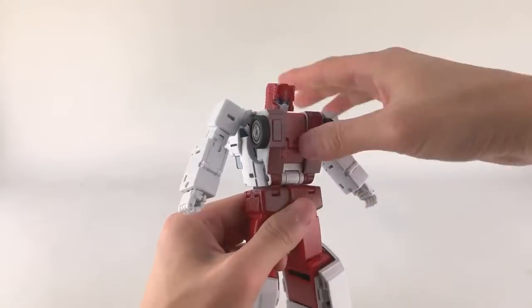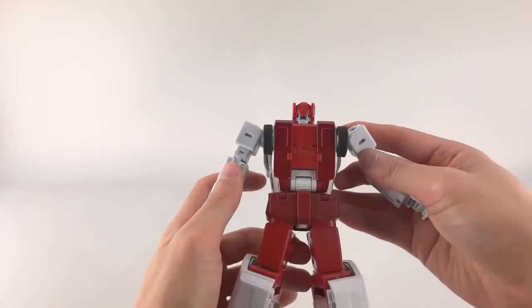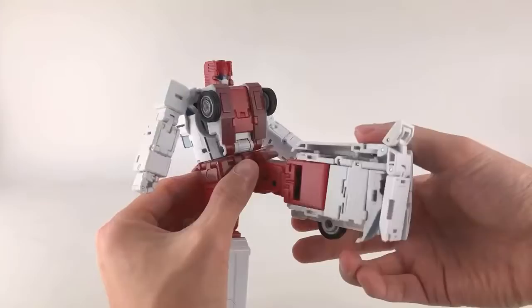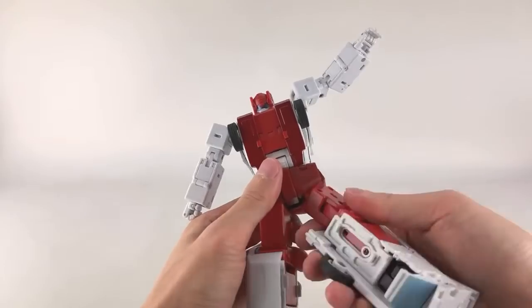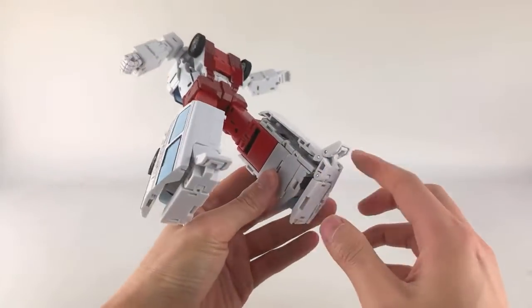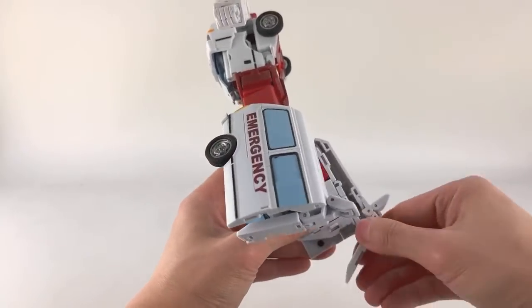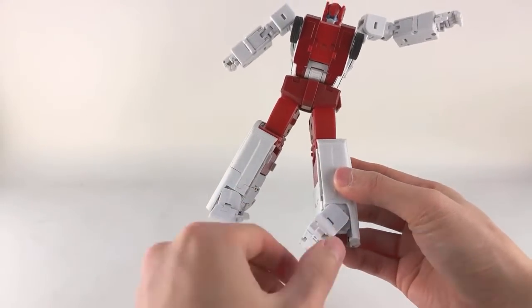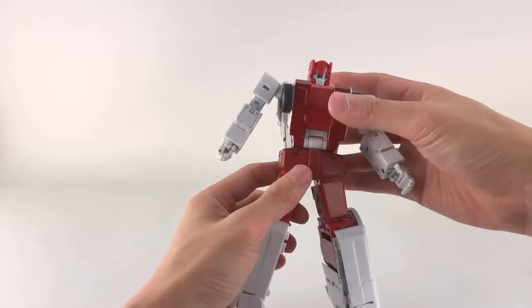At the waist he has a 360-degree swivel and a ratcheted ab crunch that goes pretty far. He has hip skirts that go to the front and side, and a large one at the back, giving forward about 90 degrees, backward about 45-50 degrees, and out to the side 90 degrees. He has a thigh swivel and a single-jointed knee getting about 90 degrees. His foot and ankle are on one piece with a hinge for forward-and-back movement, a separate hinge for the heel panel, and the toe itself — the whole assembly tilts as well.